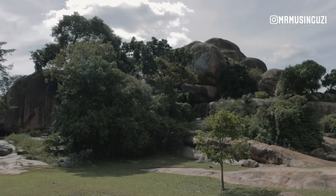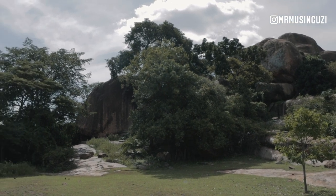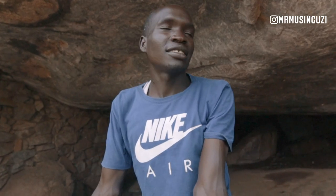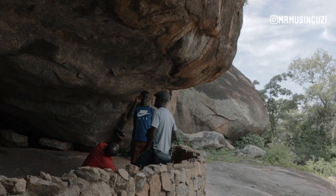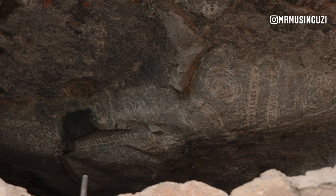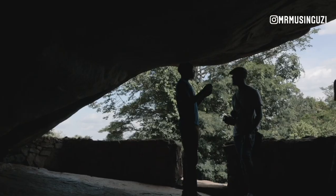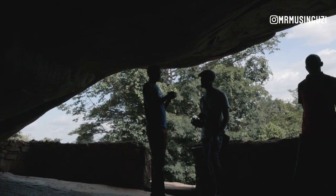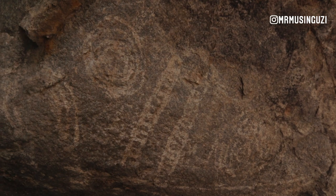So where we are here is the first cave, and this cave they were attached names — like this one, they say this is Nyero One. Nyero One is a small rock shelter on the outer edge of the outcrop. It comprises six concentric circles with a central image of a floral motif and a so-called akasha pod shape. The geometrics in this shelter are all painted in white. The art we have here is the work of the Batwa people.